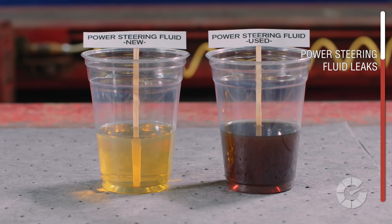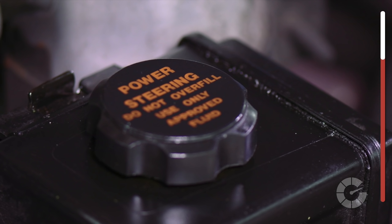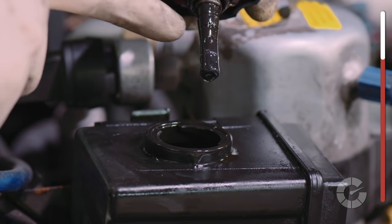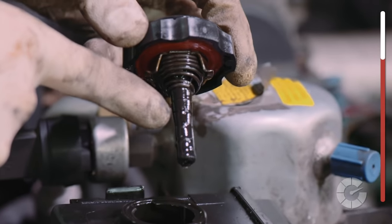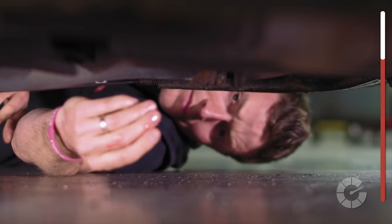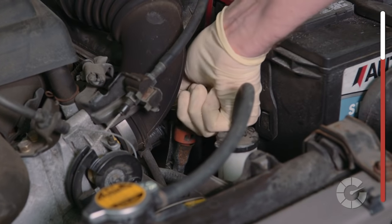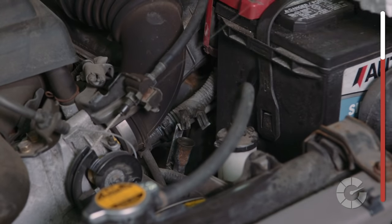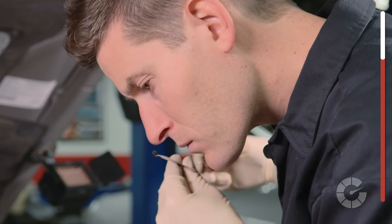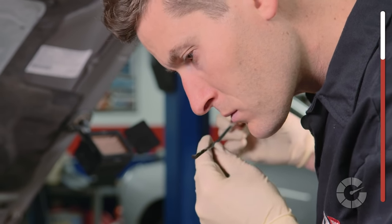If the fluid is pink or reddish, it could be power steering fluid or transmission fluid, both of which need to be addressed quickly. If it smells like burnt oil, it may likely be power steering fluid, but be sure to use the dipstick to check the level. Having a low register on the stick may further indicate you have a power steering leak. If the leak is further back or towards the center of the car, it might be worth looking over the transmission for any obvious leaks as well. Transmission fluid smell is quite subjective — some say burnt oil, rubbery, or even a mildew type smell. Regardless, it's time to visit a mechanic.